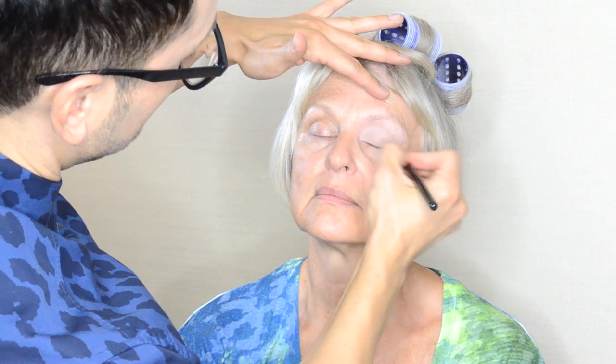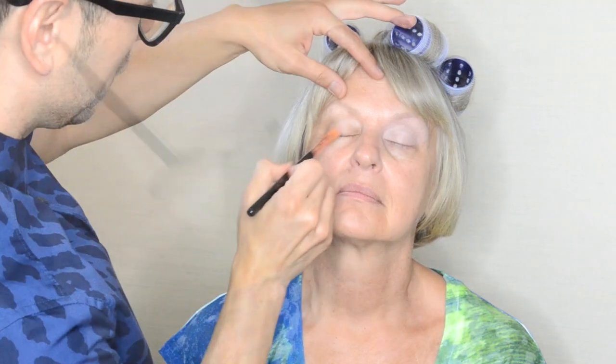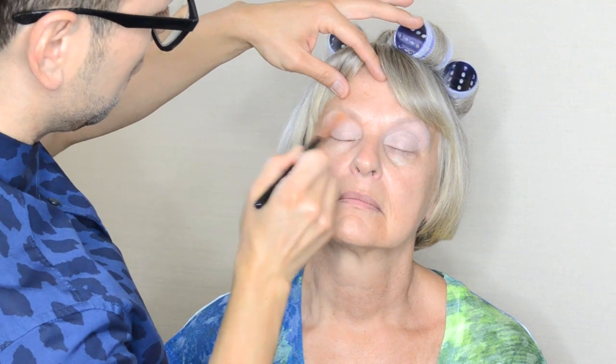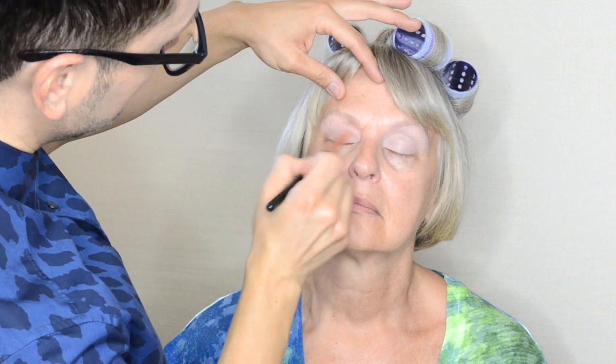Using a waterproof eyeshadow base is essential. If you're a follower and subscriber of mine and this isn't your first time watching one of my demos, you will know that I strongly believe in completely covering the entire lid with a waterproof eyeshadow base.